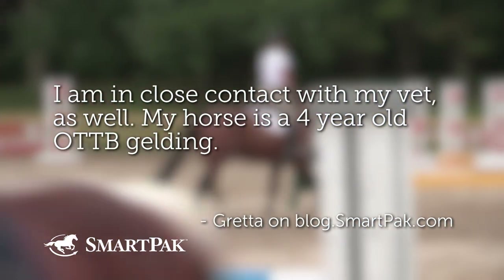My horse is a four-year-old OTTB gelding. Four-year-old ring bone — that's a little bit sad, because ring bone is progressive.